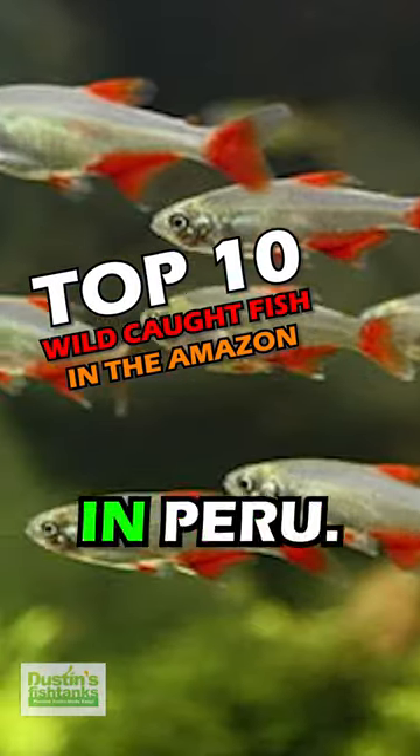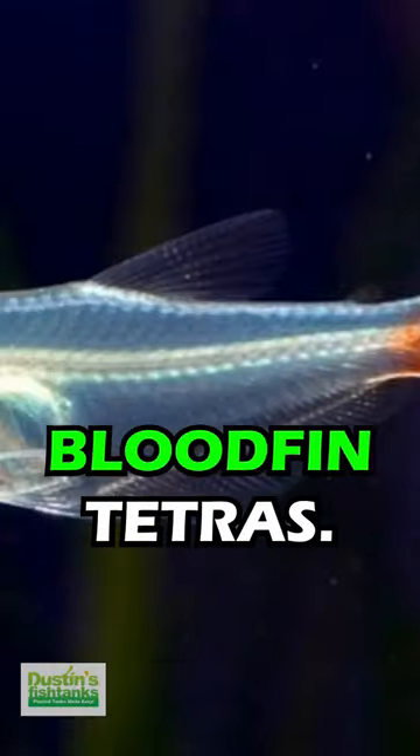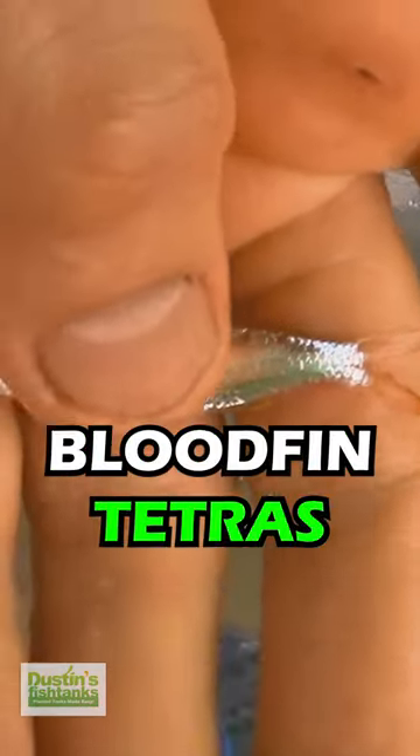My number five favorite fish collected in Peru — I'm talking about the bloodfin tetras. Now these are not your standard bloodfin tetras; these are actually the Peruvian bloodfin tetras.